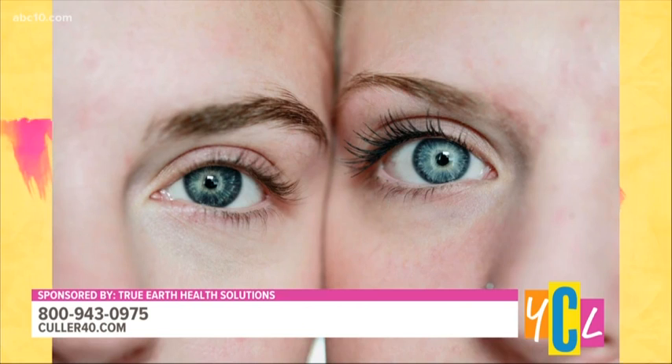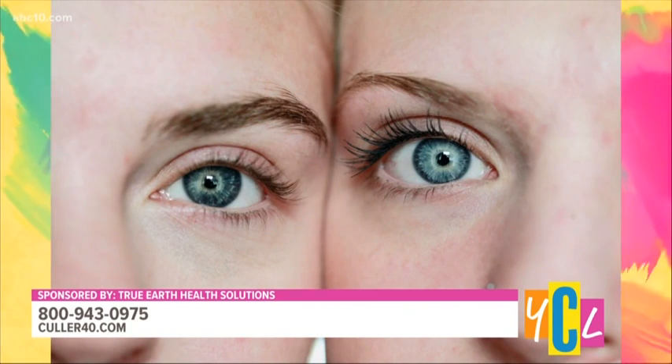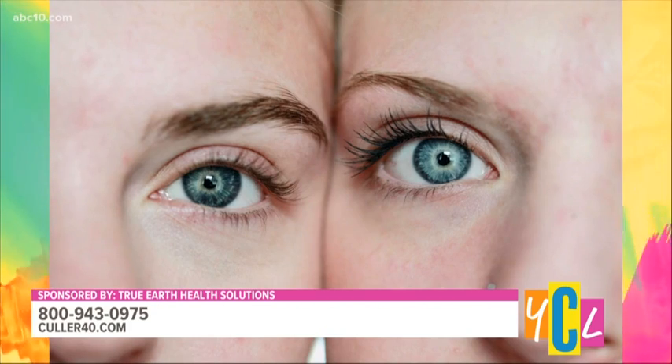The ultimate beauty package also includes an eyelash enhancer. You choose your foundation shade — Light or Medium — get the primer packed with anti-aging complex, and receive the lash enhancer. Used at home as a base before any mascara you already love, it gives you a lifted, voluminous, lush look while conditioning your lashes. The lash enhancer comes free in the ultimate beauty package.